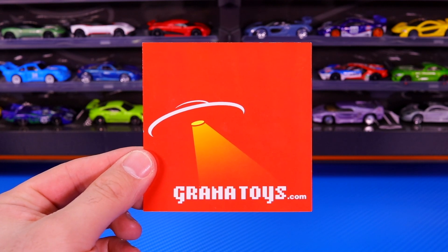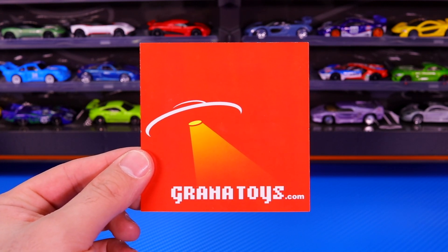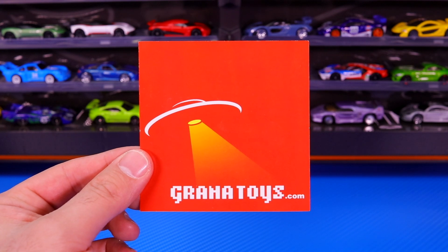This set was provided by Granatoys.com. If you want to pick up your own Hot Wheels sets, make sure you check out Granatoys.com.